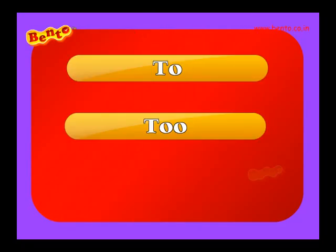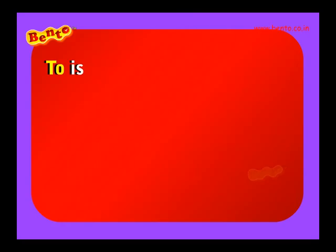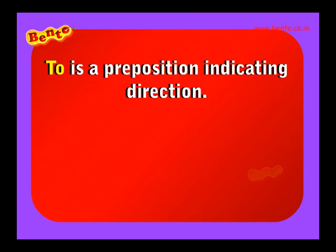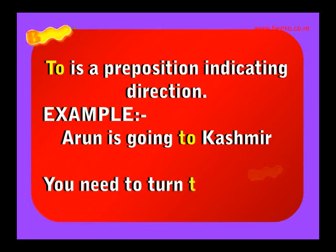To is a preposition indicating direction. Example: Iron is going to Kashmir. You need to turn to the right.